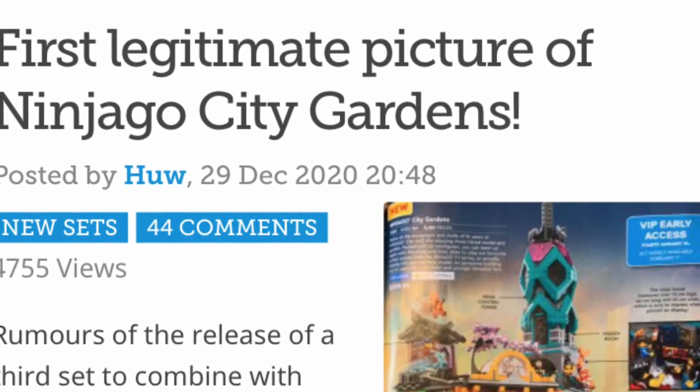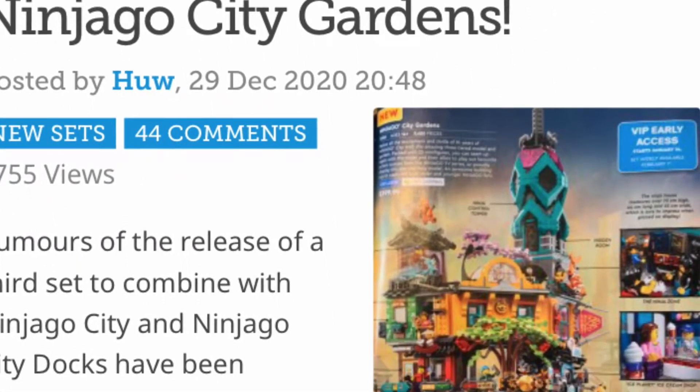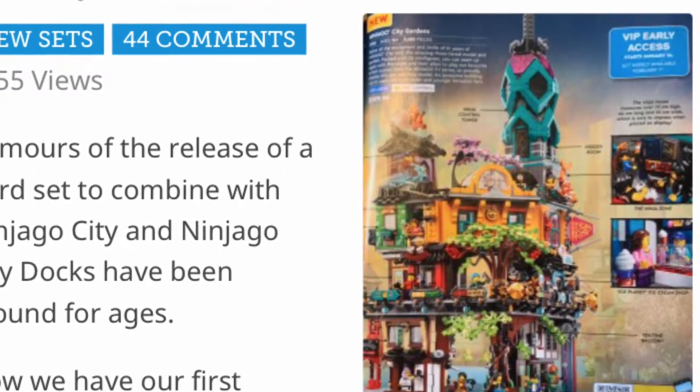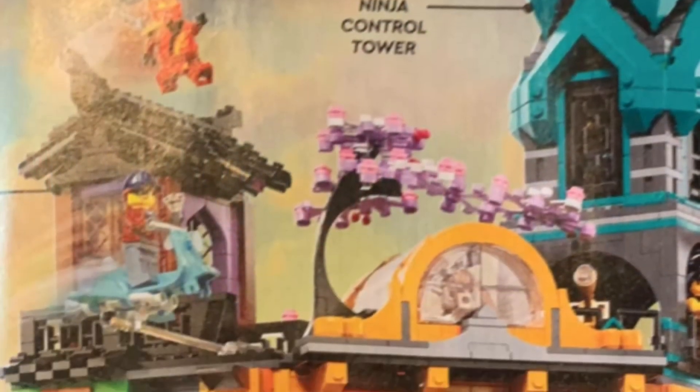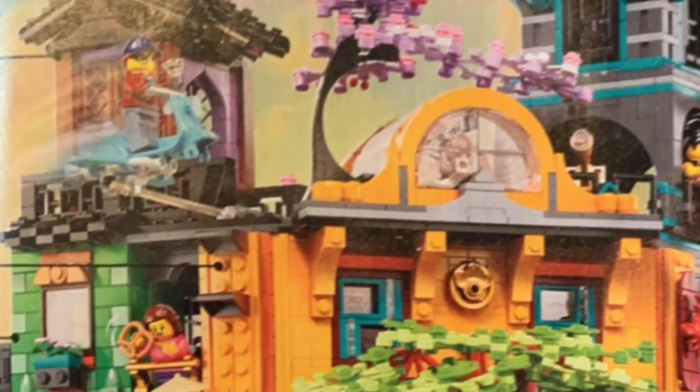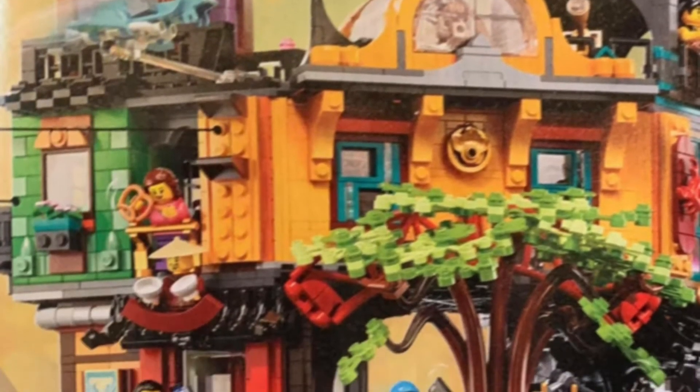Hi guys, Cy O'Connor here, and thanks to Brickset.com we have pictures of the Lego Ninjago City Gardens. It's not in fact from the movie — it is in fact a Lego Ninjago anniversary set. Surprise, surprise. The pictures are from the 2021 Canadian Lego catalogue, so they're not the greatest, but it's awesome to finally see the set.